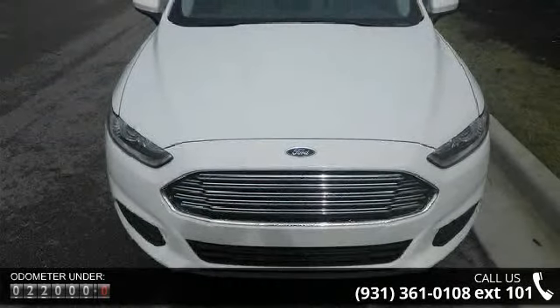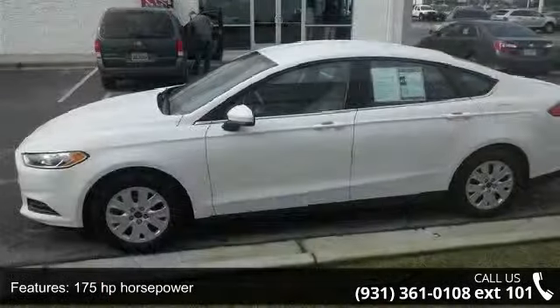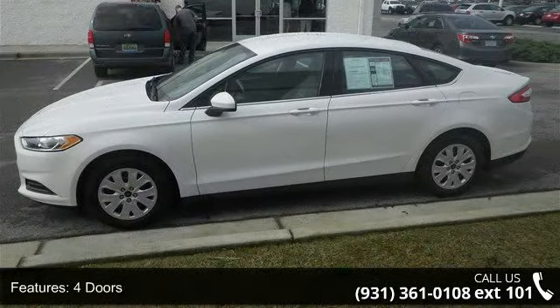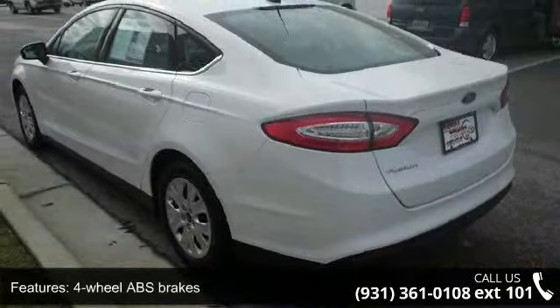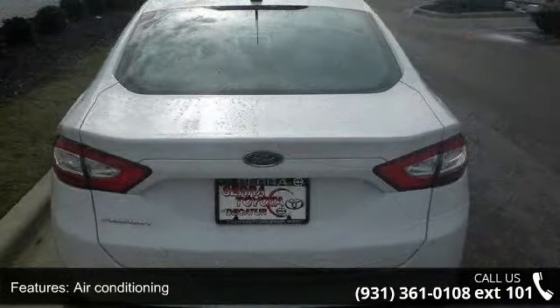Enjoy these notable features: 175 horsepower, 4 doors, 4-wheel ABS brakes, air conditioning, audio controls on steering wheel, automatic transmission, Bluetooth, clock, in-radio display, compass, and cruise control.